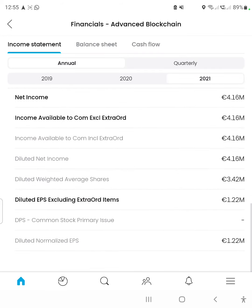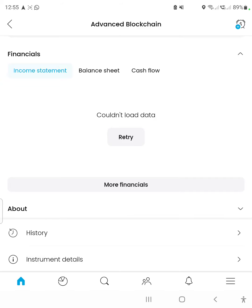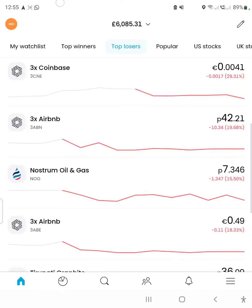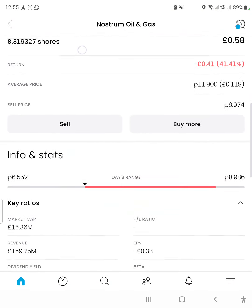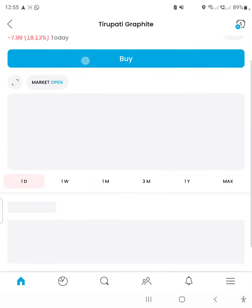This one definitely doesn't have a market cap of one billion or more — you can tell from the revenue. Next is Strom Oil and Gas; I believe this is below one billion as well, so let's skip that one too.